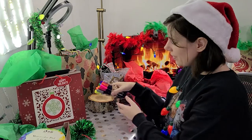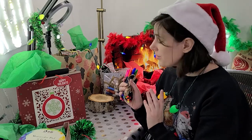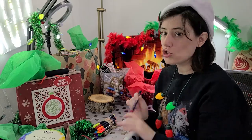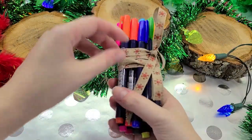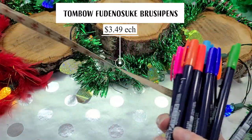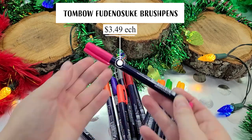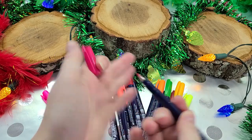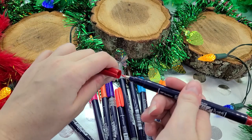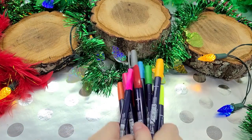Next we have the Tombow Furinosuke brush pens — you've heard me talk about these fantastic colorful brush pens many times. Tombow markets them to brush calligraphers, but as a comic artist, watercolor artist, and alcohol marker artist, I think these are fantastic. They're waterproof and alcohol-marker-proof, and you can make really cute colored line art with them. They're available open stock and in sets, and recently Tombow released neon colors, expanding the range.